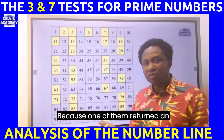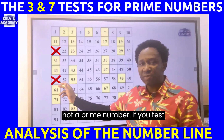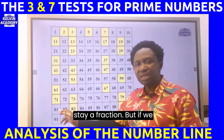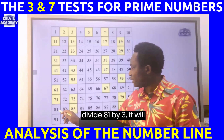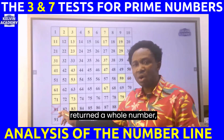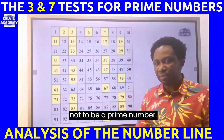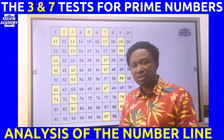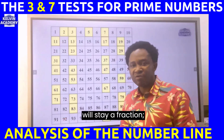Because one of the divisors returned an integer, 51 is not a prime number. If we test 81 divided by seven, it stays a fraction, but 81 divided by three returns 27 — because it returned a whole number, 81 is not a prime number. 91 divided by seven returns 13, but 91 divided by three stays a fraction.